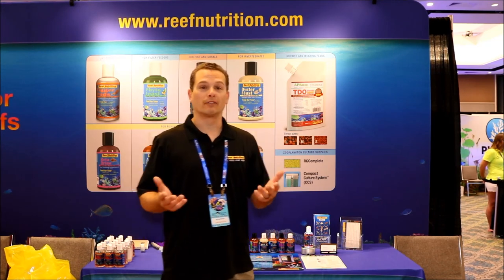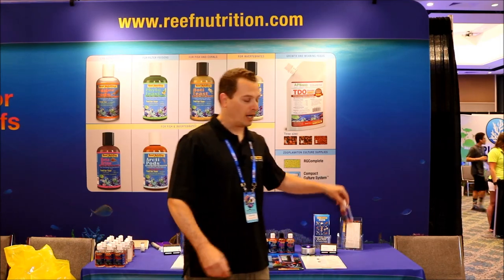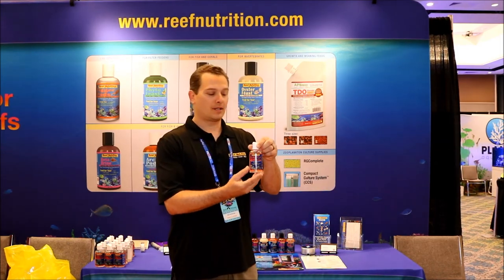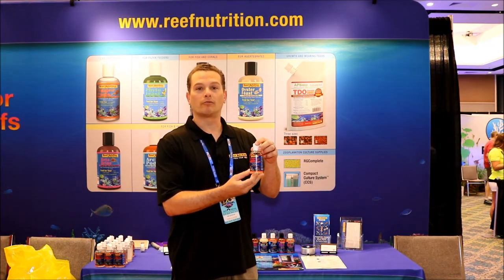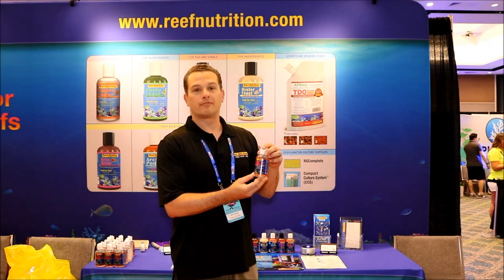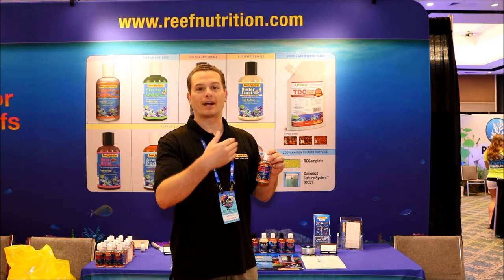We are now adding 50% more copepods per bottle. These are our Tigger Pods — this is Tigriopus californicus. We've been culturing these guys for a little over 12 years now. They are native to the west coast of North America, so you can find them all the way from Alaska down to Mexico.